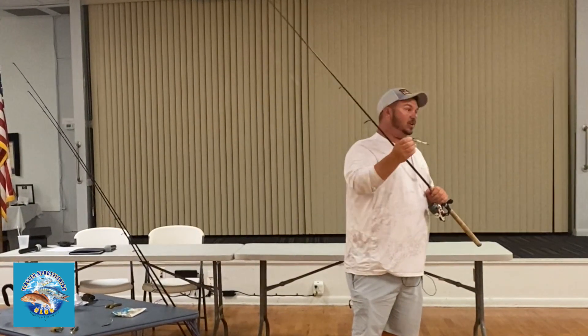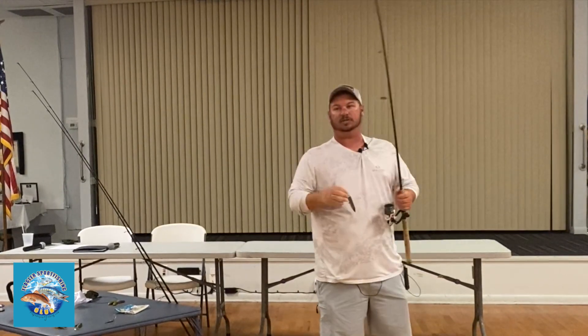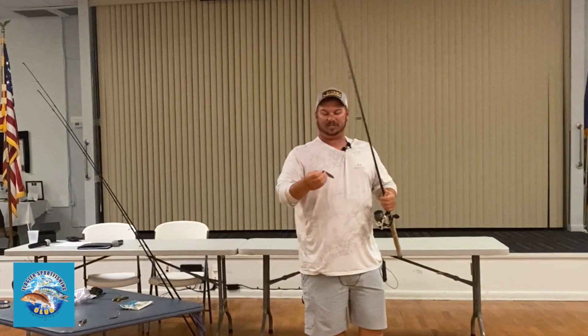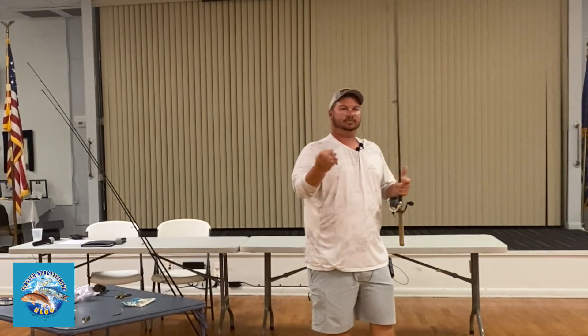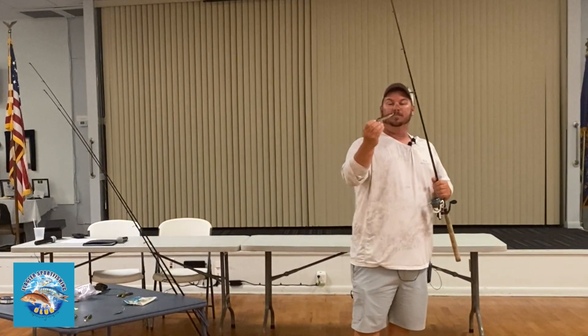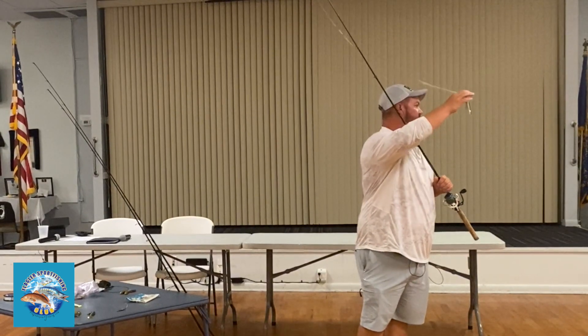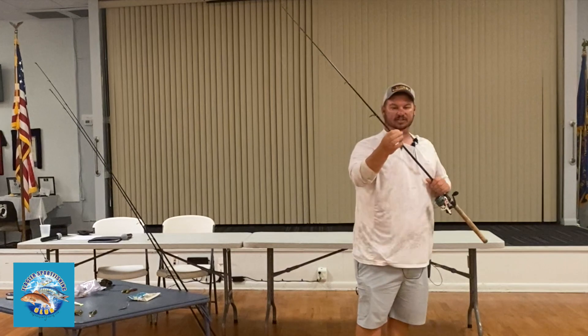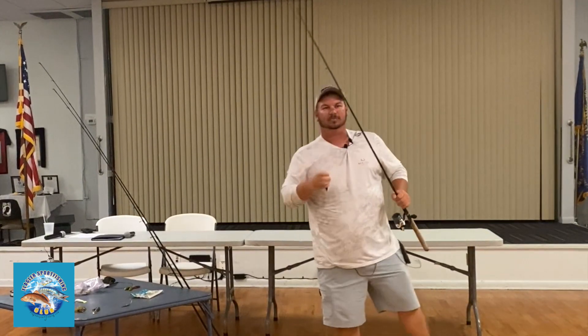I'm going to throw a top water. Favorite color is the speckled trout color or bone. Everybody's got their own niche — a buddy of mine likes to throw the clown, which is chartreuse, blue, red, and white. But this time of year I like throwing the Spook Junior. It's just the right size and the right rattle.